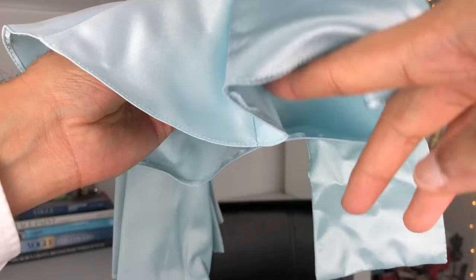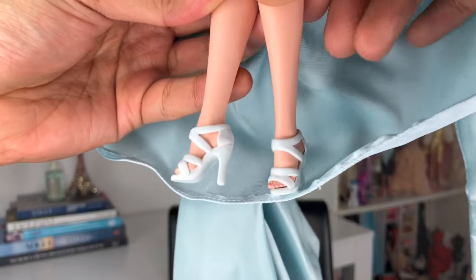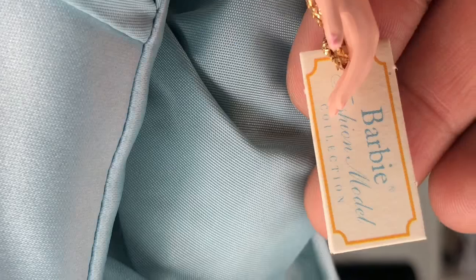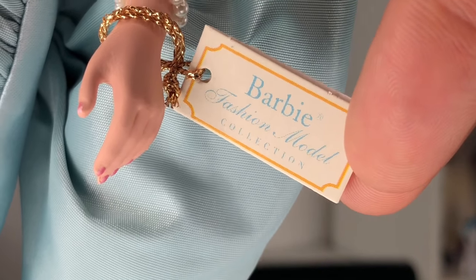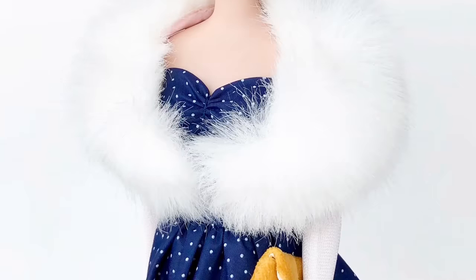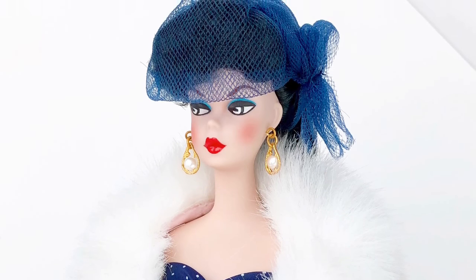Here are her beautiful little shoes — a gorgeous little strappy evening sandal. And then there is her beautiful little hand tag — this was the original wave of Barbie Fashion Model hand tags. This also reminds me a little bit of Gay Parisienne — we also saw a similar wrap with soft pink lining on her as well.